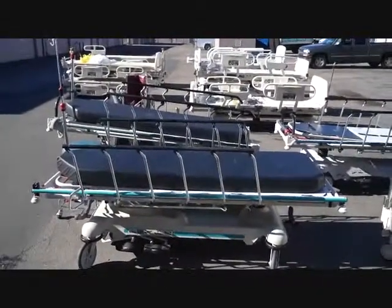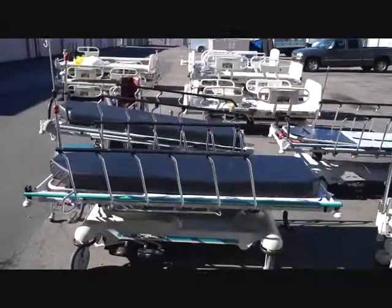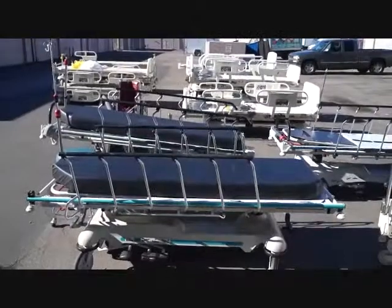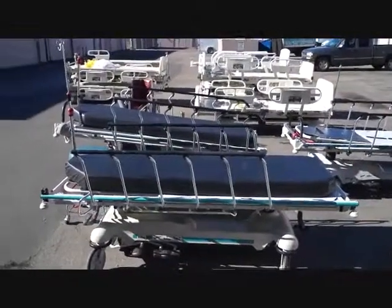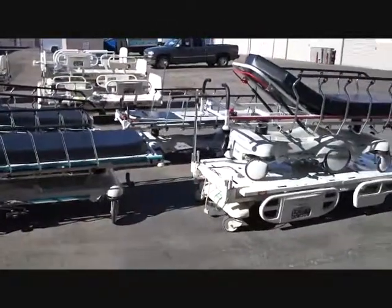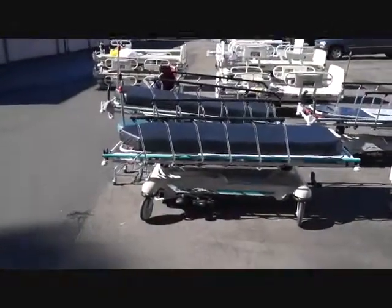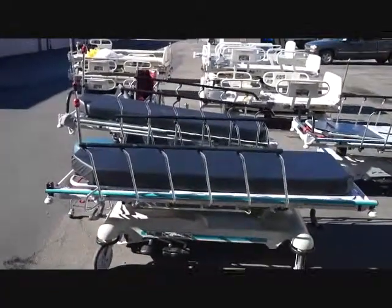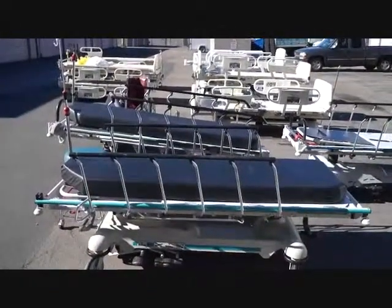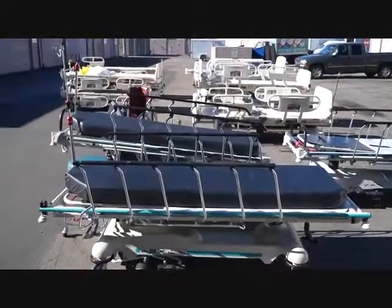We're in San Diego — 858-731-7278. We refurbish the Stryker gurneys and stretchers, and we refurbish the Hill-Rom beds. We can sell them fully refurbished, or we can sell them in as-is condition as we get them out of the hospitals, which a lot of times is in very good shape.